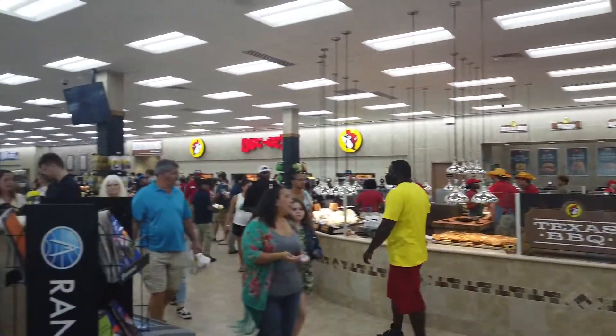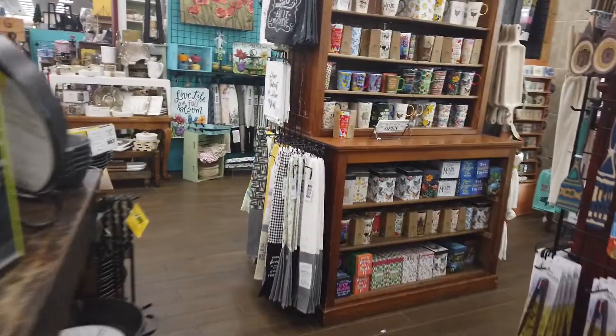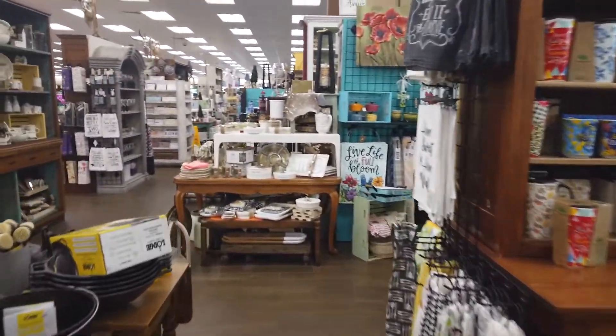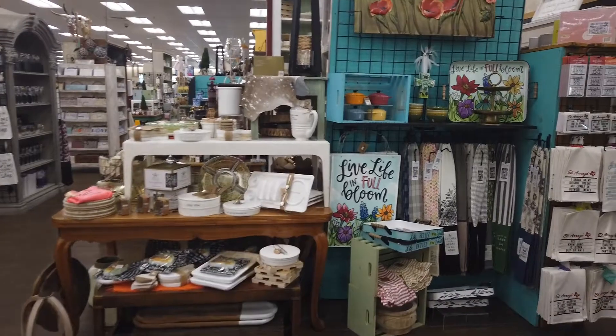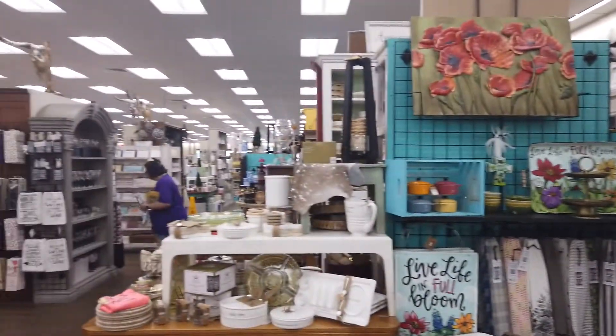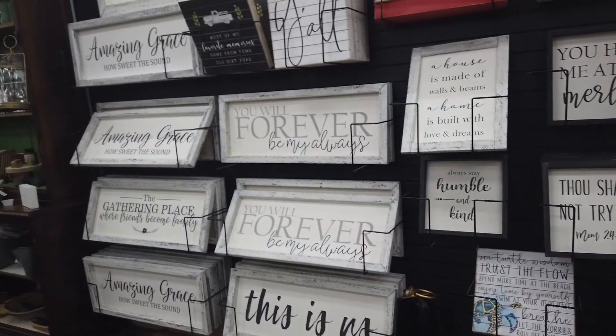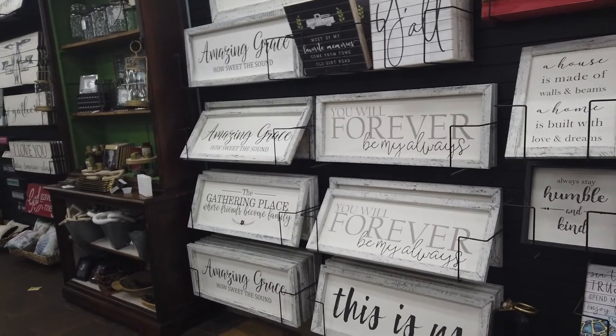Sunday night at Buc-ee's — who would've thought? This place is huge, look at all this stuff! I heard this is a little more than a gas station, but this is like a Bath & Body Works over here, and there's a craft store. Buc-ee's — it's a gas station!